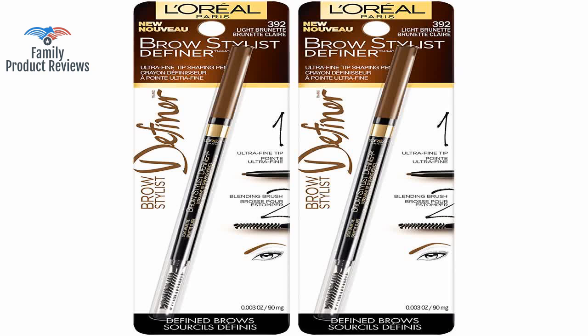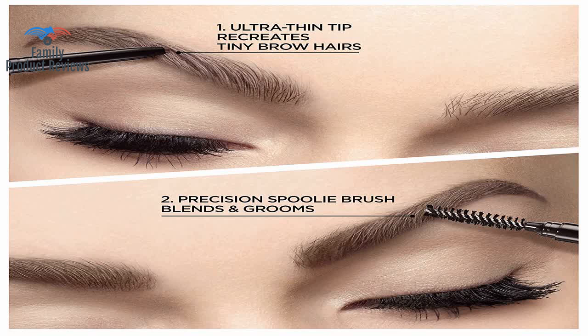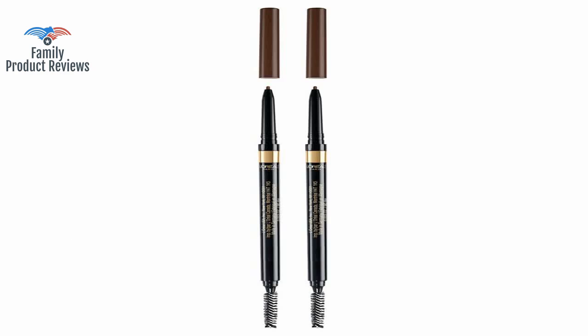Horrible. Extremely runny and hard to blend. If you are trying to save a buck, don't do it here. Anastasia Pencil is by far the best. Don't waste your money.